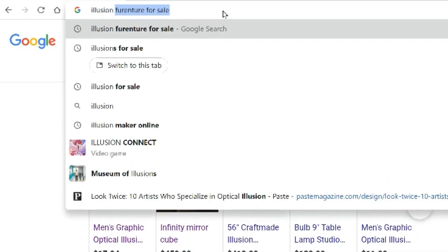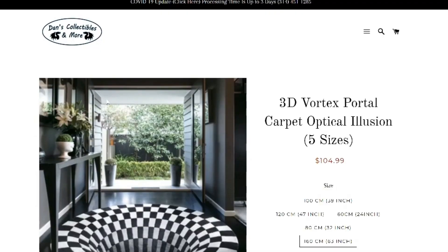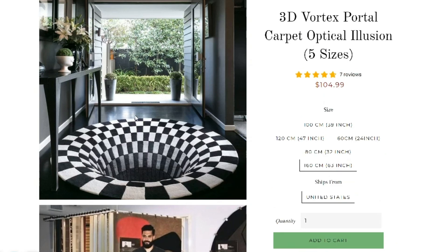Illusions have been translated into products that we can actually own. Let's take a look at some things they have for sale. There's a cool shirt — so if you want your fashion sense to revolve around optical illusions, you can. There's also an optical illusion carpet — a 3D vortex. It looks like you're going into a black hole every time you step onto it, which is an option if you want that.